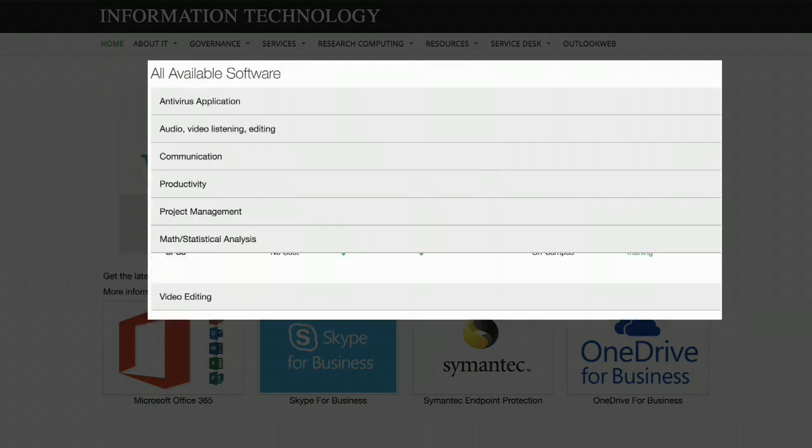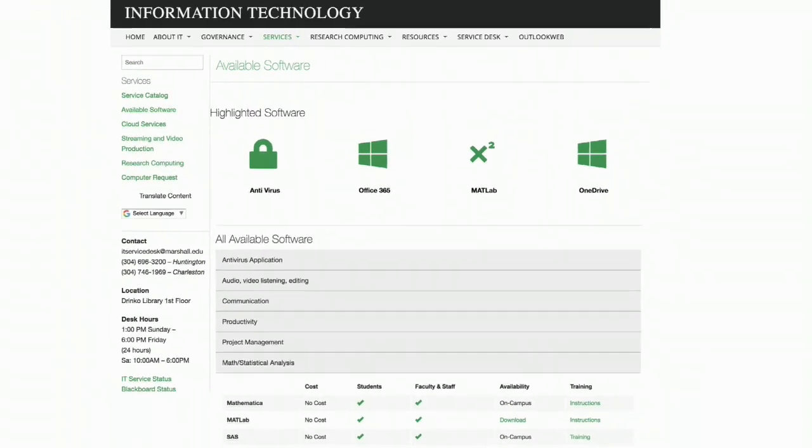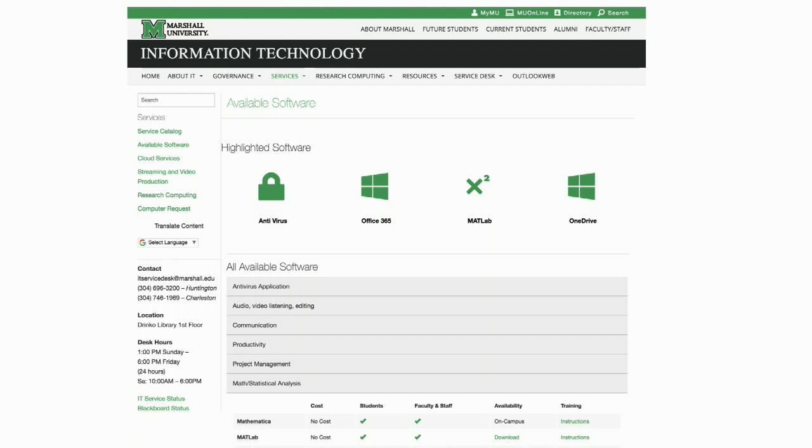For a list of all software available to you, like MATLAB, SPSS, SAS, or Mathematica, you can visit marshall.edu/IT/available-software.